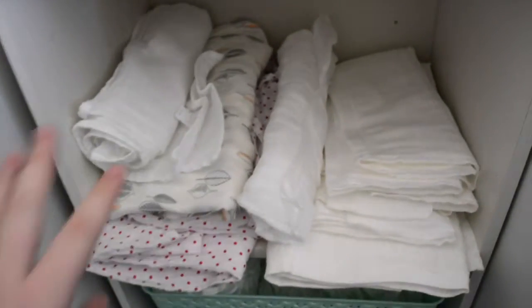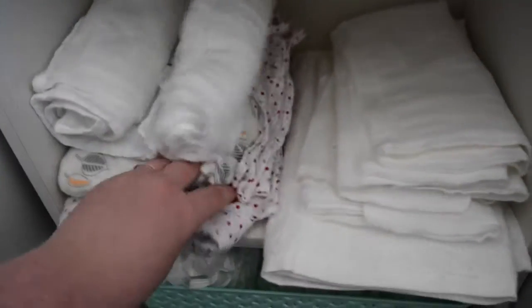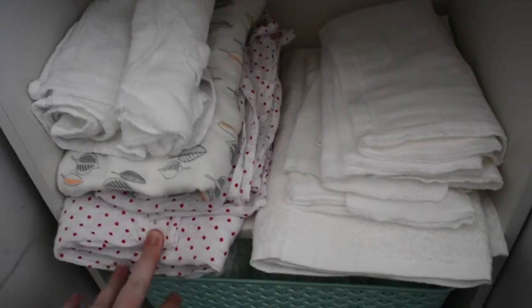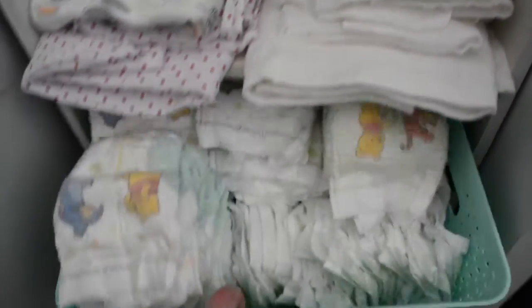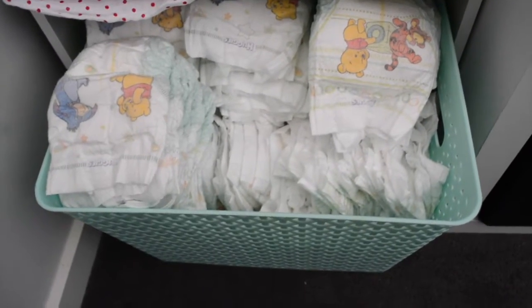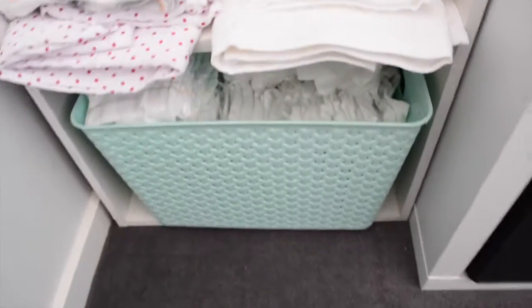Speaking of blowouts and spit ups, this is that shelf. So we have a bunch of burp cloths, some muslin wraps, and some swaddle blankets. I'm not sure if he's going to be a swaddler or a sleeping bag baby, but I wanted to keep these here just for feeding, for covering the breast pillow, and also for any spit ups. And finally, this tub down the bottom is just full of nappies — we got so many newborn nappies at our baby shower, so I just filled all the open ones from our nappy cake into this little bucket at the bottom, and that's it.